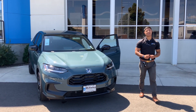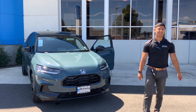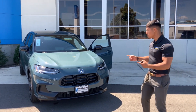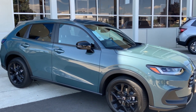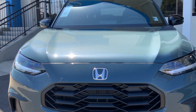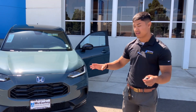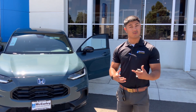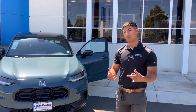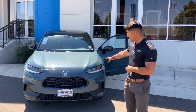Hey guys, Santiago Chavez here back again with another video here at McCrillo Integrity Honda. Today we have the brand new 2023 HRV Sport to show you all about. Starting off with the front of the car, you'll notice it has gone completely redesigned — this is actually a new body frame, so it's going to drive a lot more similar to a Civic, which is a lot more refined compared to the last model.